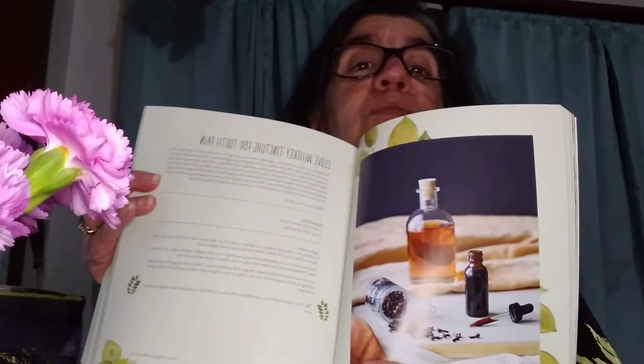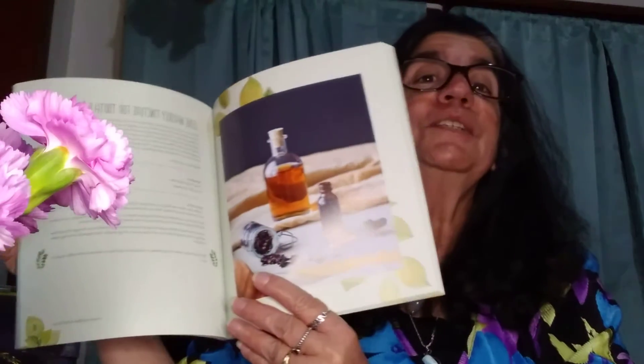This is 'Healing Herbal Infusions' by Colleen Kodakas. It is simple, effective homemade remedies for colds, muscle pain, upset stomach, stress, skin issues, and more. How many of you have had a toothache? It's excruciating. The dentist is closed, you can't get there — guess what? Clove and whiskey, the tincture for tooth pain. It's in here, tells you how to do it.